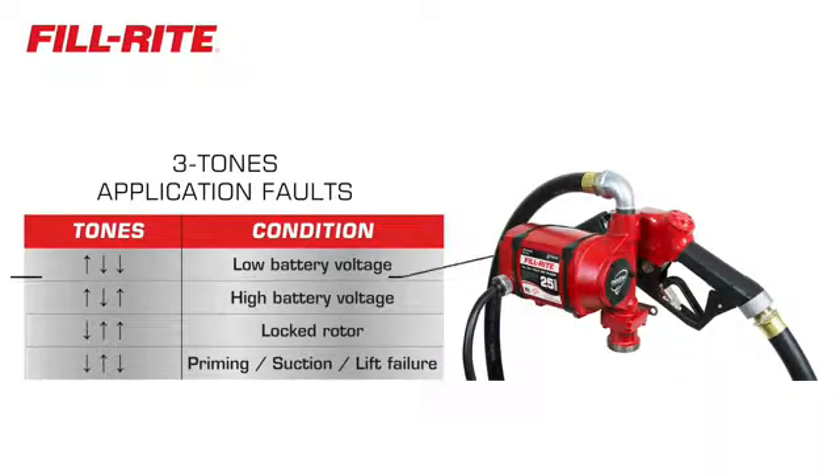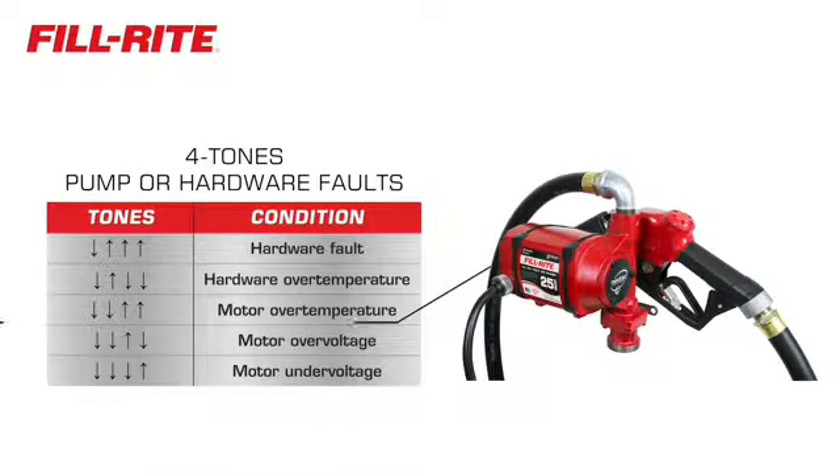For example, if Nextech senses low input voltage, you hear a tone. If it detects an over-temperature condition, you hear another tone.